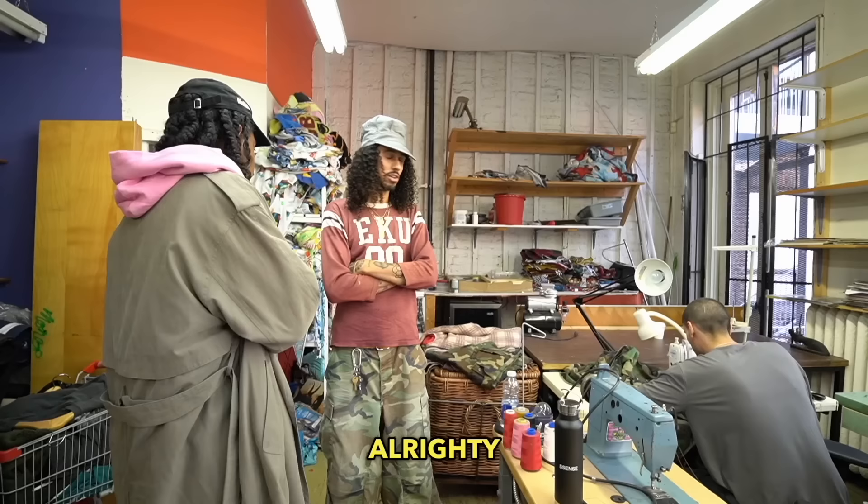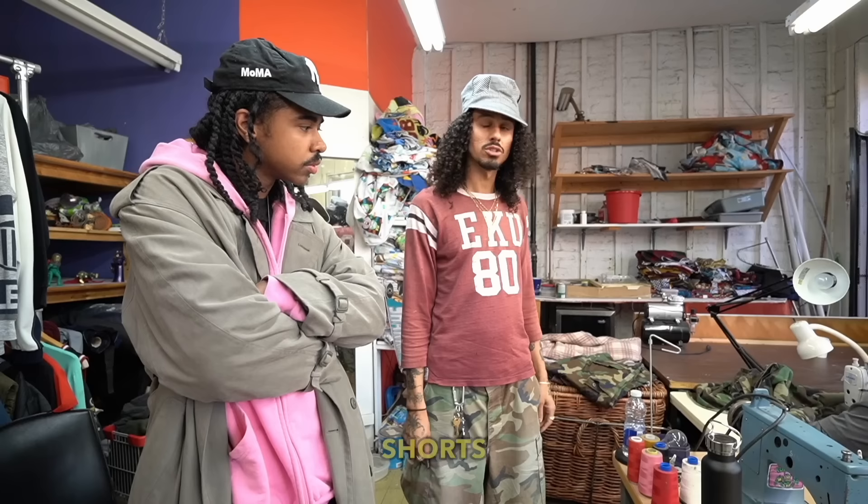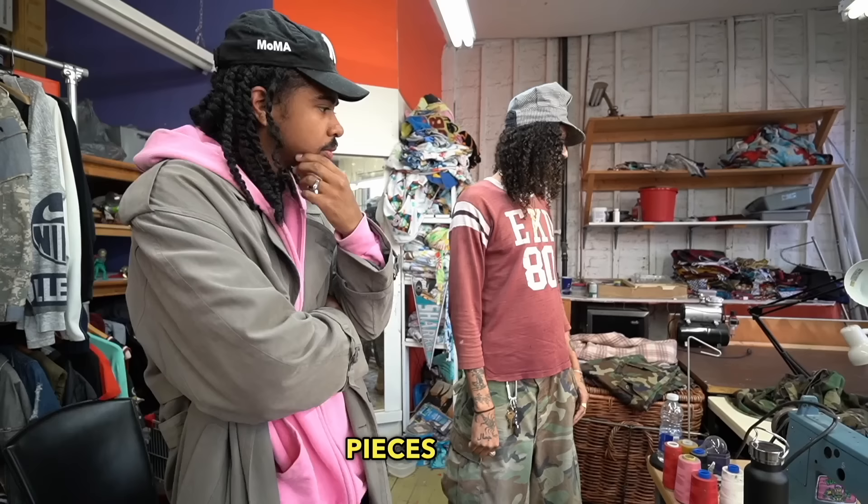My name is Joshua Wilson. I'm born and raised in Oceanside, California, out here in Montreal right now. We're sewing up the neighborhood shorts from my brand Joshua Jamal, and I'm going to take you through the process of how we create these pieces from start to finish. I'll show you the process of the shorts that are getting made right now.